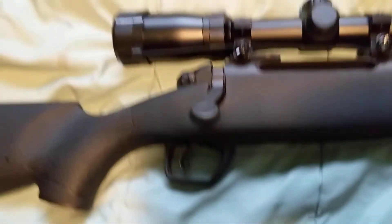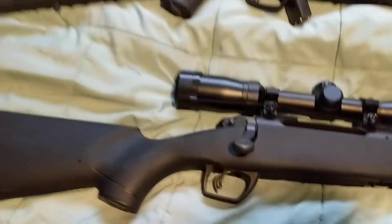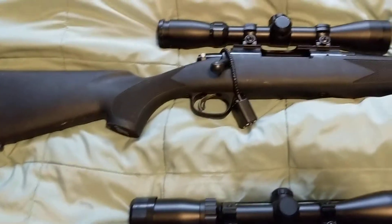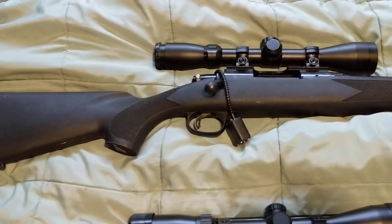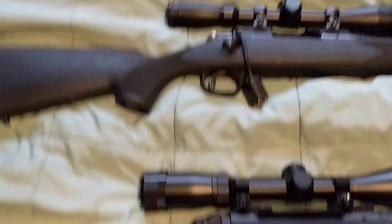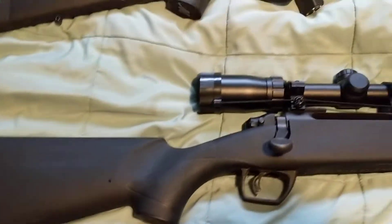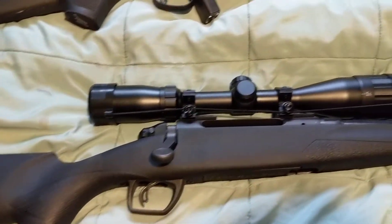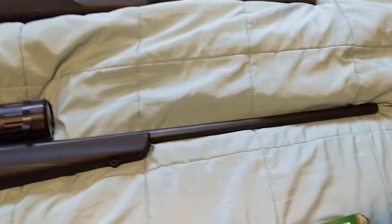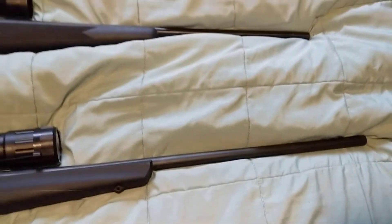The reason for that is the 7.83 model is a newer version of the Marlin X7 model. Remington bought Marlin in 2007. Then in 2013, it came out with the Remington 7.83, which I guess was a different version compared to the 7.88.